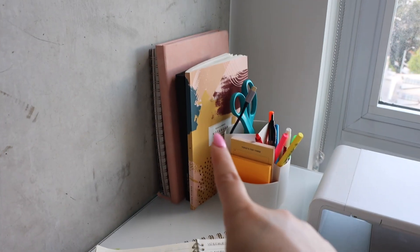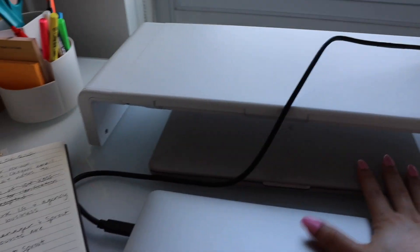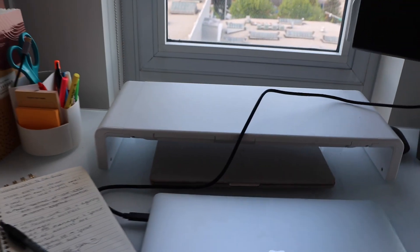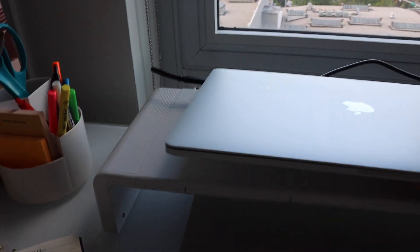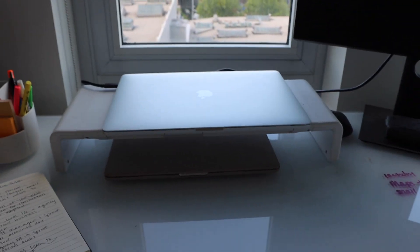I have my work laptop, all of my planners and to-do lists for work, notebooks for personal and business stuff, a little cup holder, my personal laptop. I got this desk riser to try and make my desk a little more organized. And then I have this monitor from work as well. I've actually been wanting to get a new monitor — I don't know if it's within reason to ask my company if I can get a bigger one.